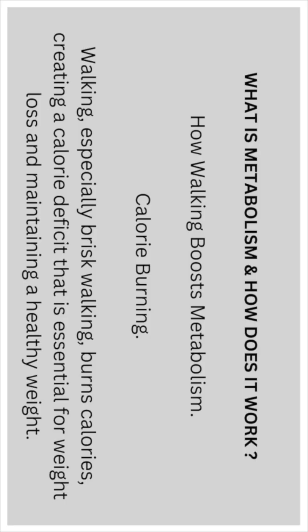Calorie burning: walking, especially brisk walking, burns calories, creating a calorie deficit that is essential for weight loss and maintaining a healthy weight.